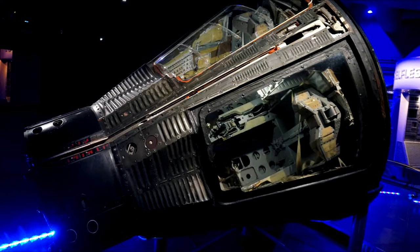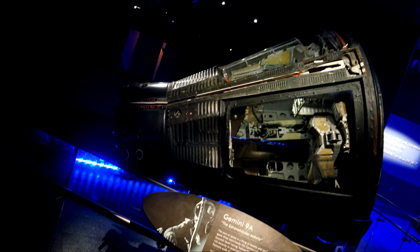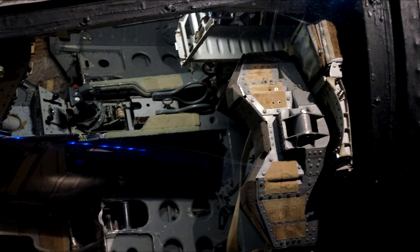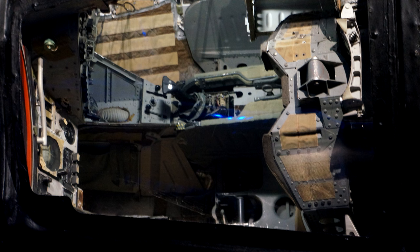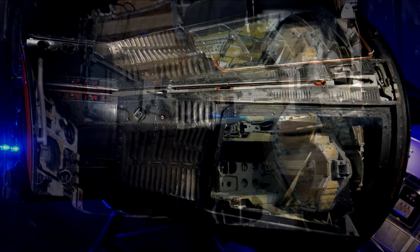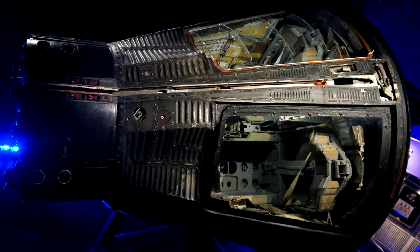This is the real Gemini 9A capsule, flown by Thomas Stafford and Eugene Cernan. They spent three days in the capsule. But the longest time spent in a Gemini capsule was with Frank Borman and James Lovell on Gemini 7 — they spent 13 days. If you can imagine being in that kind of capsule for 13 days, it's quite amazing and somewhat disturbing.